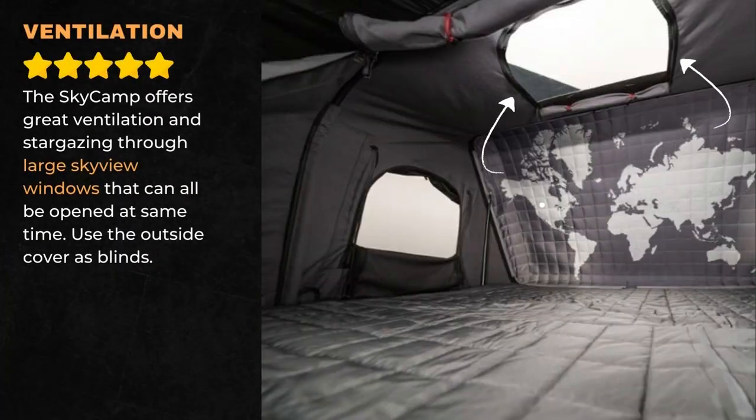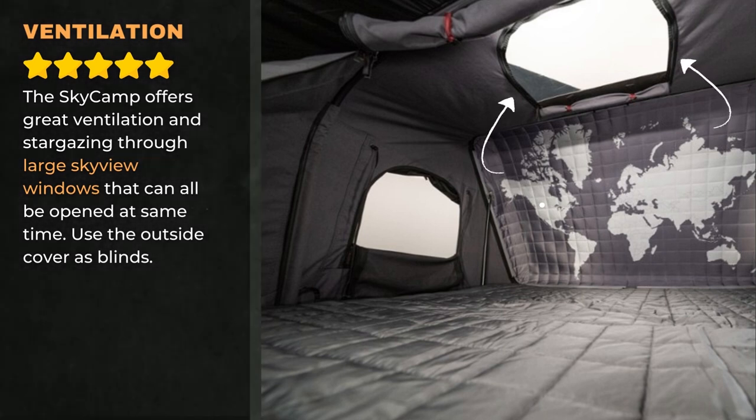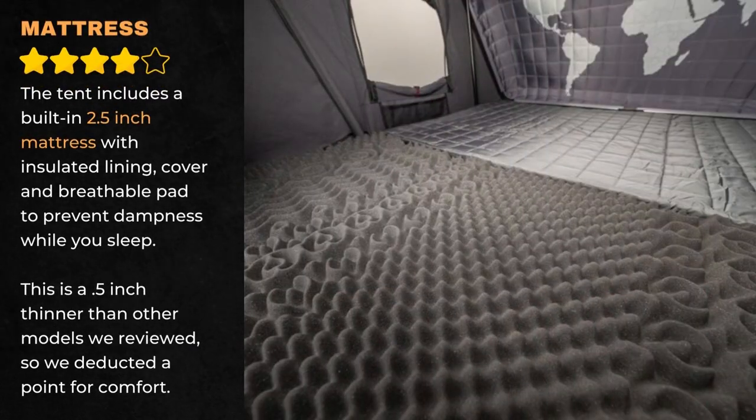The SkyCamp offers great ventilation and stargazing through large windows that can all be opened at the same time. Use the outside cover as blinds. The tent includes a built-in 2.5-inch mattress with insulated lining, cover, and breathable pad to prevent dampness while you sleep. This is 0.5 inches thinner than other models we reviewed, so we deducted a point for comfort.